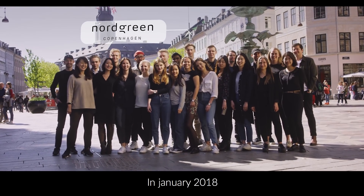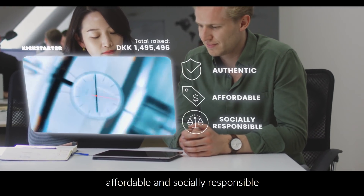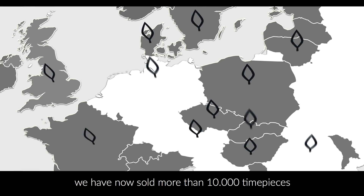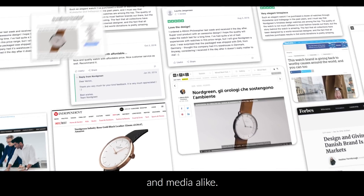We are not free. In January 2018 we launched on Kickstarter with a mission to create authentic, affordable and socially responsible Scandinavian designer watches. Thanks to you guys we have now sold more than 10,000 timepieces in 80 countries. We are thrilled by the positive feedback from both our community and media alike.